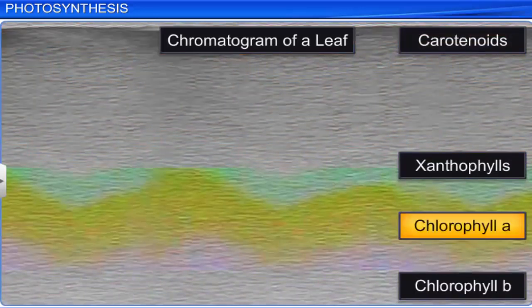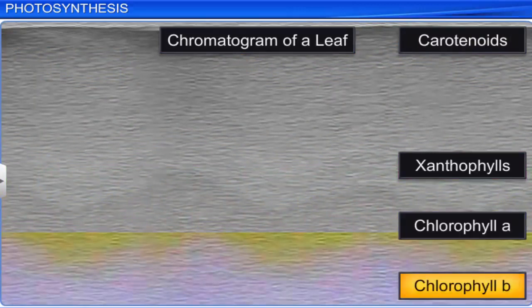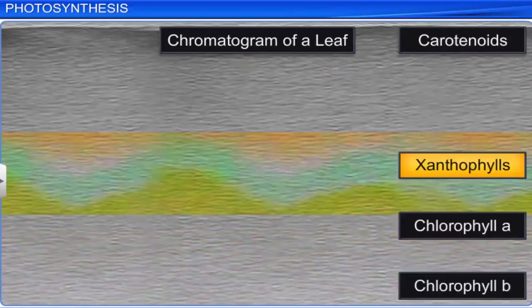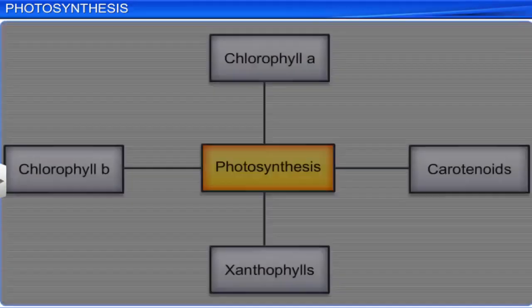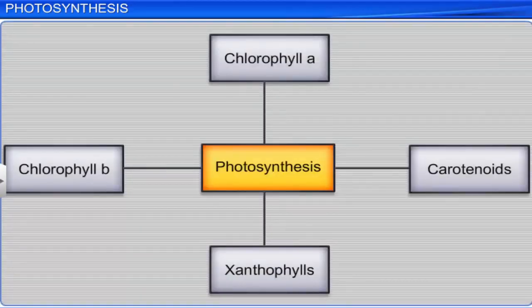Chlorophyll A appears as bright green or blue green in the chromatogram, whereas chlorophyll B appears as yellow green, xanthophylls as yellow, and carotenoids as yellow to yellow orange. All these pigments are involved in photosynthesis.